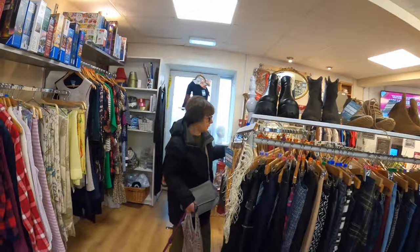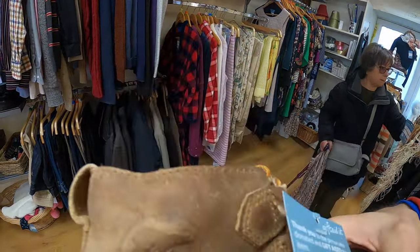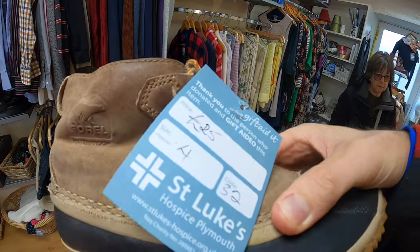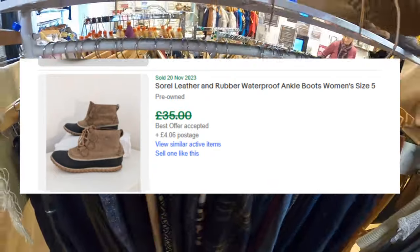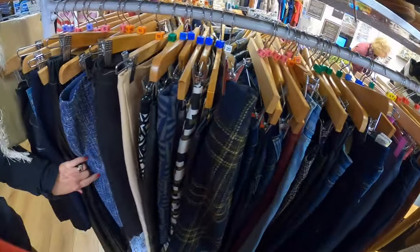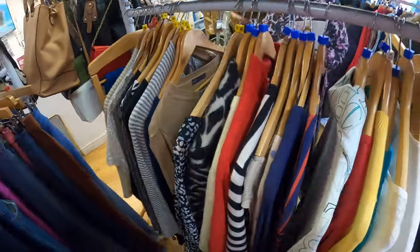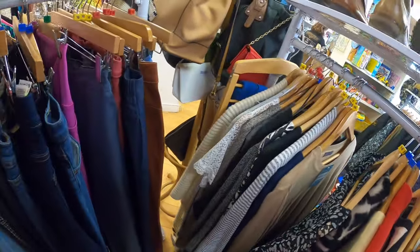Another thing that was here last time — a pair of Sorel boots, really good quality boot actually, UK size 4. The worst thing is they're 25 quid — that's way too much, and it's obvious because they're still here two months after I last came here. Surely they would have reduced the price by now — but no, still holding on to that high figure.